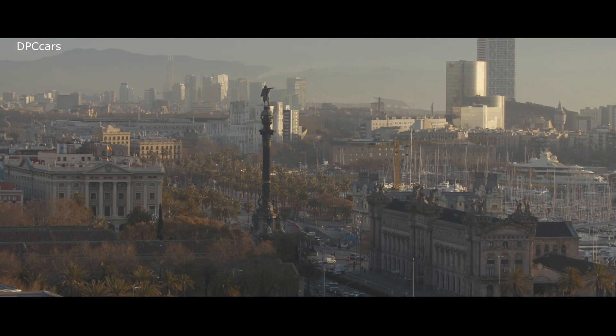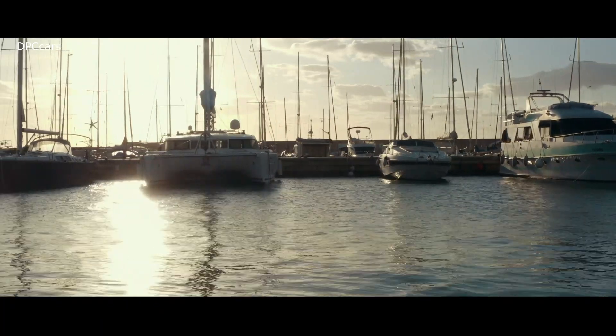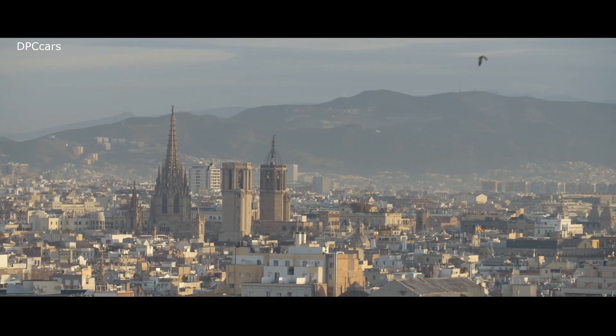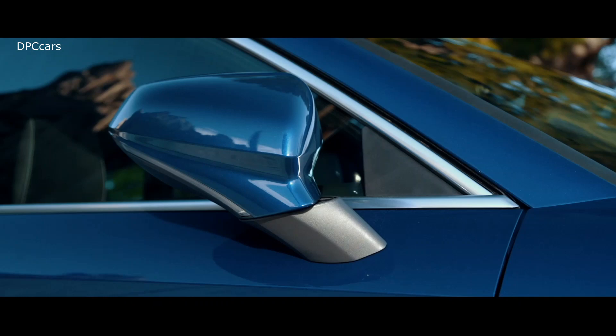Since SEAT launched the Leon in 1999, they sold more than 2 million units of that car worldwide. With this, the Leon is one of the success stories of the brand SEAT. Now they present the fourth generation of the car, and we now have a closer look at what is new with the new SEAT Leon.